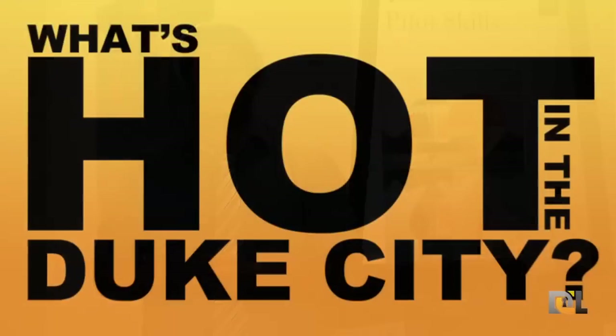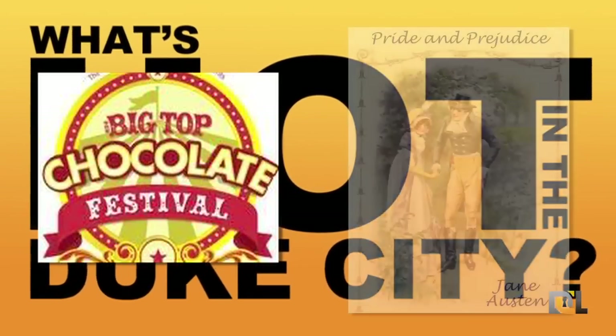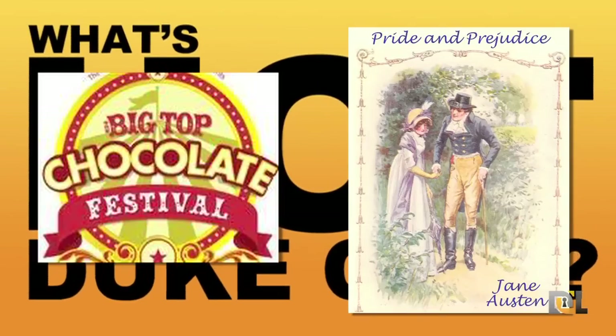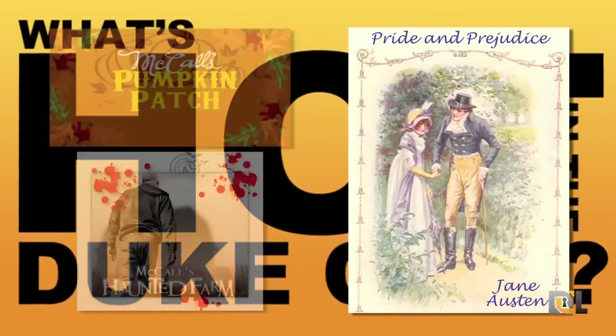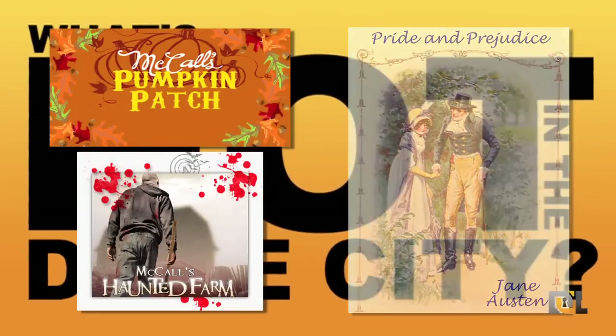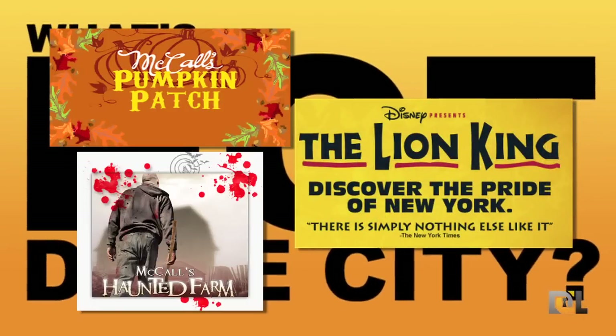For everything else that's happening this weekend along with the Balloon Fiesta, here's what's happening around the Duke City. On October 6th and 7th, the Big Top Chocolate Festival will be going on at the Albuquerque Balloon Museum. Jane Austen's Pride and Prejudice at the Adobe Theatre will be coming to an end on the 7th. And McCall's Pumpkin Patch and McCall's Haunted Farm will be happening all month long.